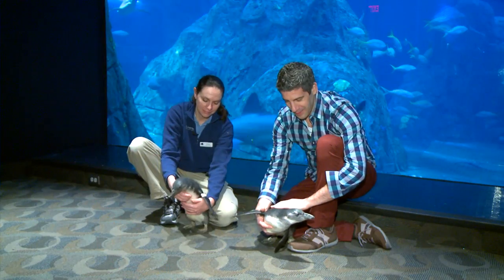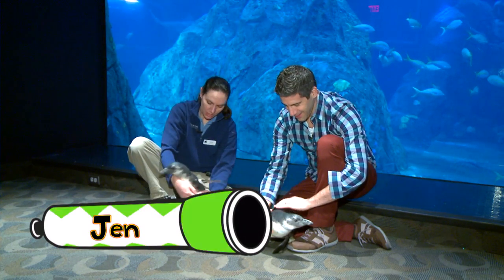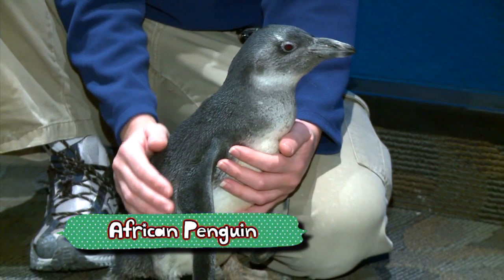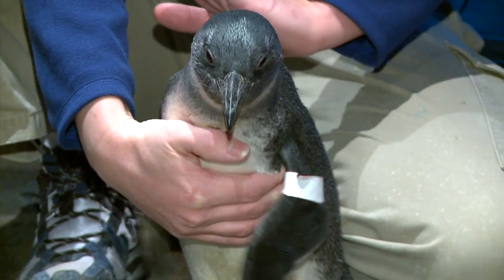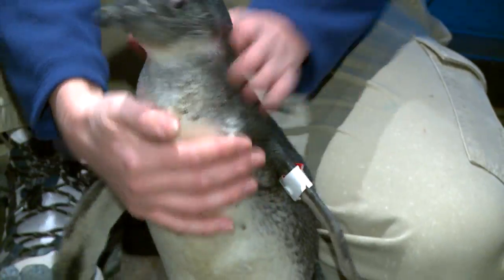Here we are at the aquarium with my friend Jen. What do we have here? These are two of our juvenile African, or black-footed, penguins. Will they turn black and white at some point? Absolutely. This is their second set of feathers, and this is what we call their juvenile plumage.